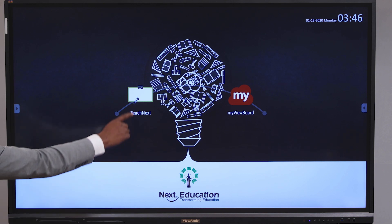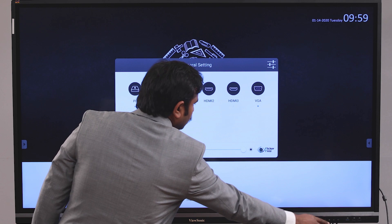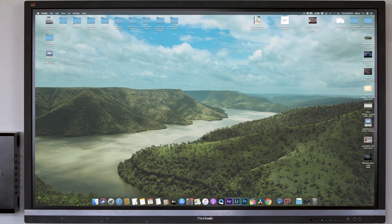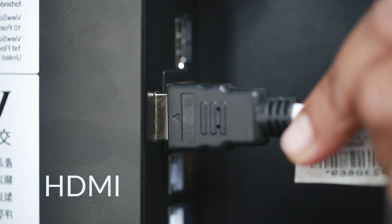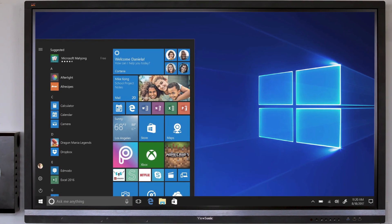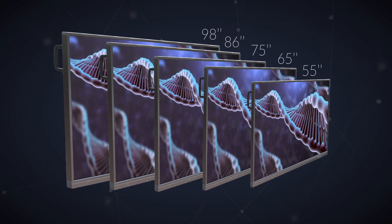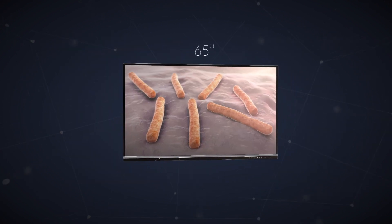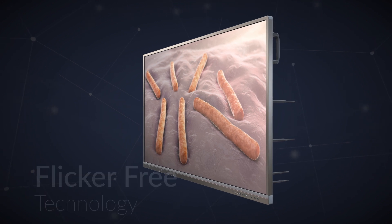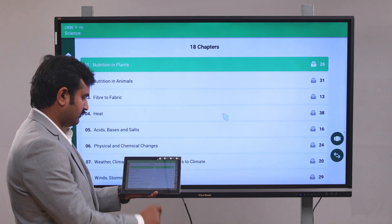It has many more exciting features. It comes with an inbuilt Android operating system and also supports Windows and Linux via a slot-in PC. You can also simultaneously connect any other PC or laptop via HDMI or VGA for display and switch between them seamlessly. It comes in various sizes — 55 inch to 98 inch — and we are supplying the optimum size of the 65 inch model. It doesn't strain your eyes thanks to flicker-free technology and low blue light filter. You can also use your mobile device as a remote control for the panel.